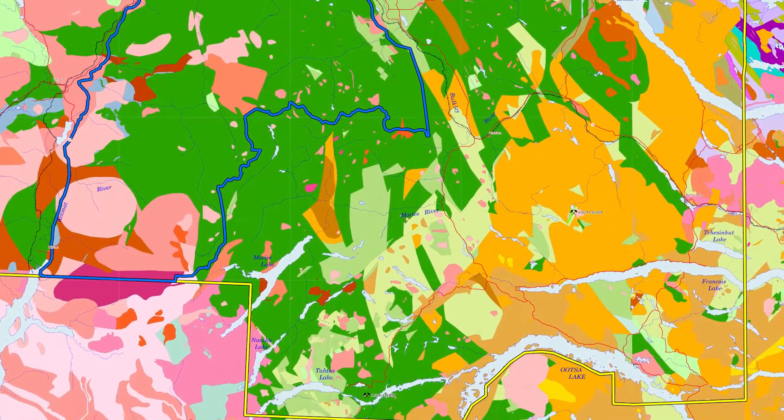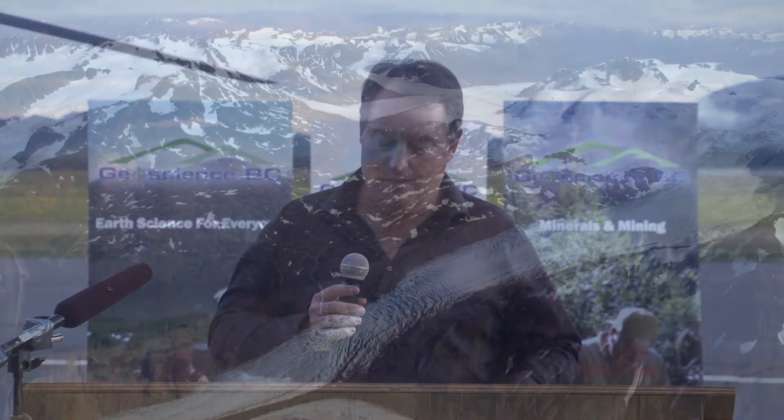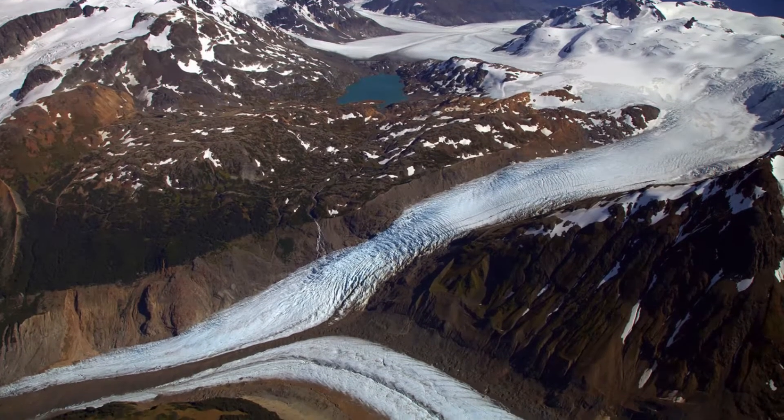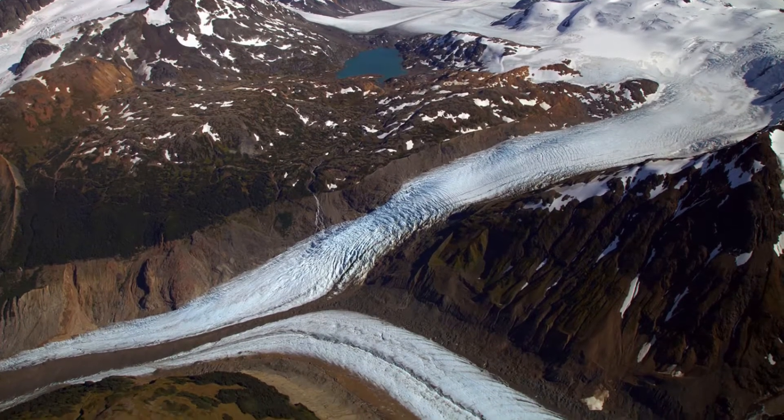It's been a long time coming. This region saw its last publicly funded airborne survey in the 1960s. By answering those questions the region believes it can and will attract significant investment in mining in the area.